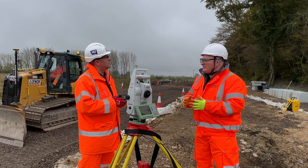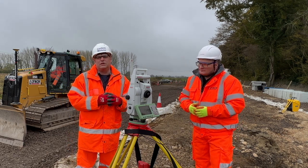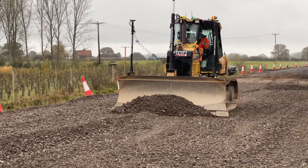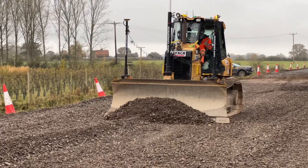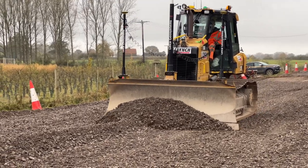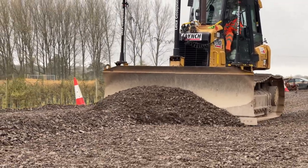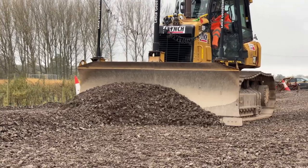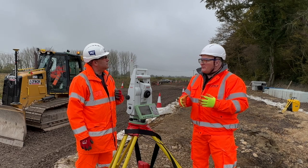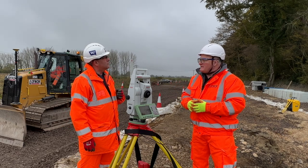Buckingham has created a digital team that puts together all the survey information and data from the client, which they then pass to the Lynch team. Lynch converts that into a 3D model for machine control. They run it through an emulator to make sure the actual design is fit for purpose and working before the machine goes to site — essentially proving the design works first.